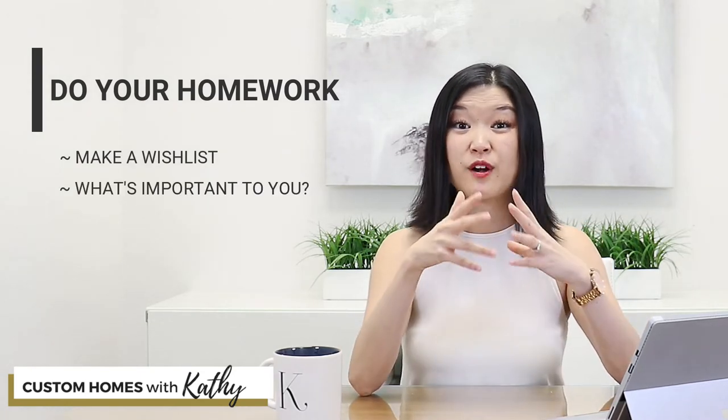Now that you know that function is important, how do you get it? First, do your homework. Start making a wish list of how you want the house to work for you.